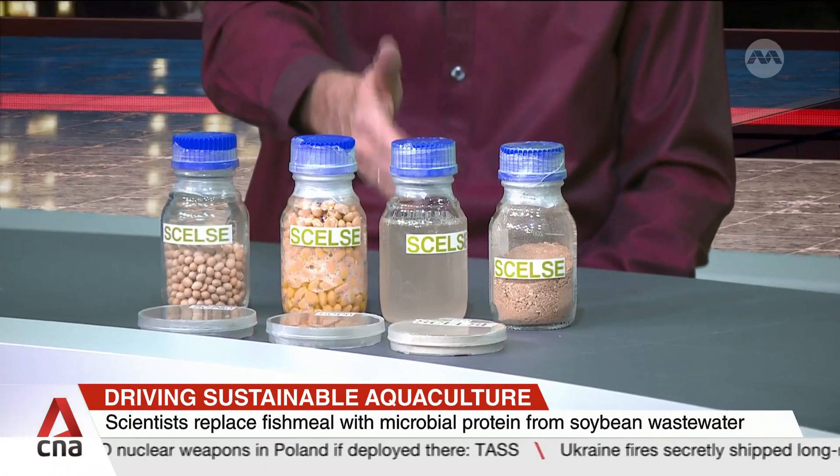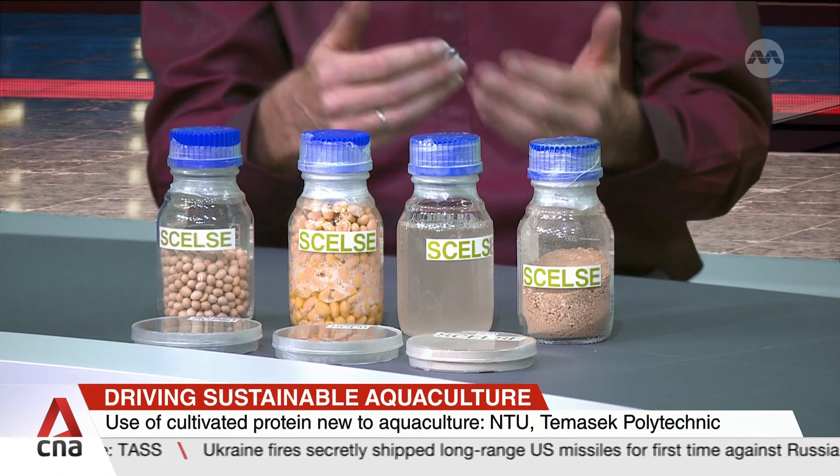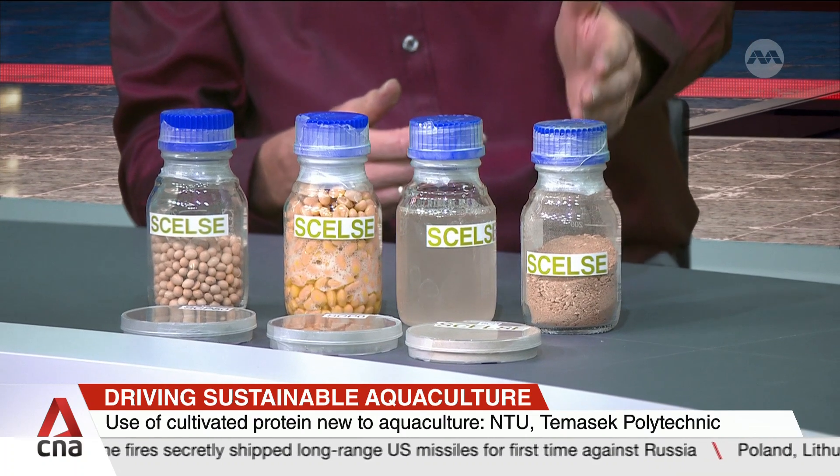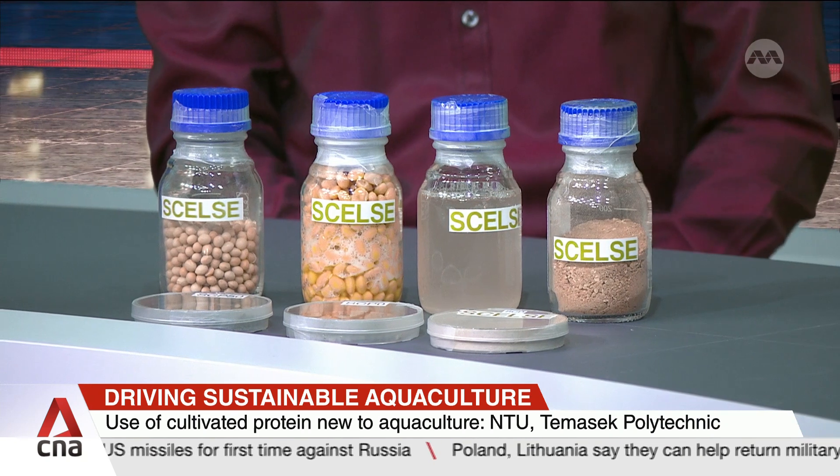Now it's no longer discarded, because we use that as the starting source of nutrients to grow microbes, which we then harvest and use as an additive in fish feed.